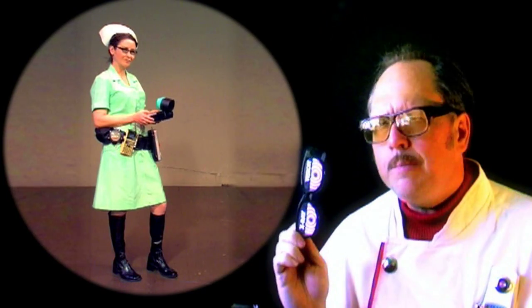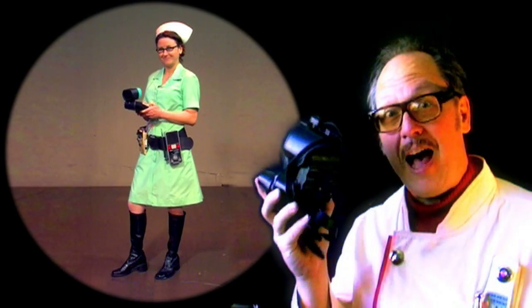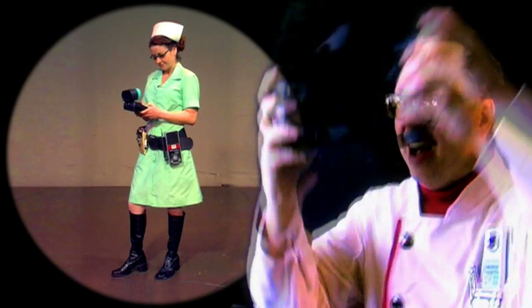Are your ordinary X-ray spectacles just not cutting the mustard? Well, that's why here at Space Hospital we've been developing the next logical step to the X-ray. It's the Y-ray, and I'll show you why.